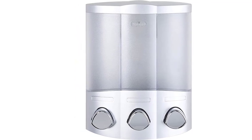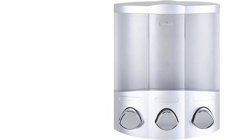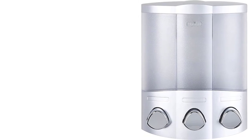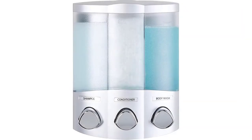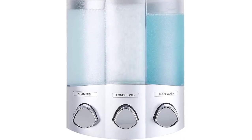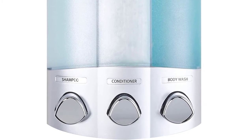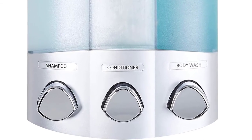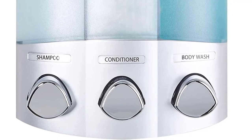This dispenser comes with three different chambers, each with a capacity of 12.2 ounces, which is remarkable considering its affordable price. The product is produced using water-resistant materials, meaning your dispenser won't rust or lose its color. In terms of installation, there are not many dispensers easier to install than this one — it can be wall mounted or mounted in a corner, and no special tools are required.